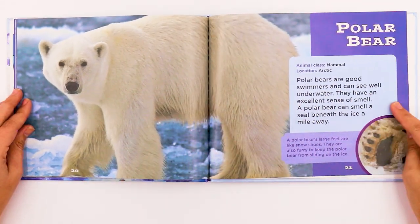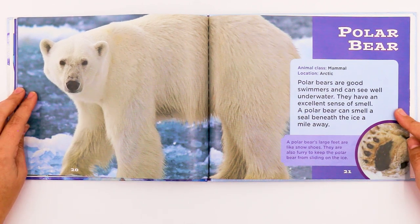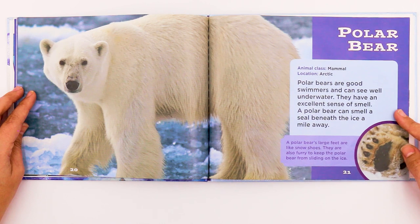This is a polar bear. It's a mammal and it also lives in the Arctic. Polar bears are good swimmers and can see well underwater. They have an excellent sense of smell — a polar bear can smell a seal beneath the ice a mile away. A polar bear's large feet are like snowshoes and are also furry to keep the polar bear from sliding on the ice.